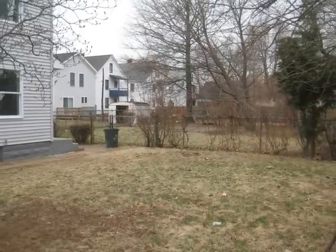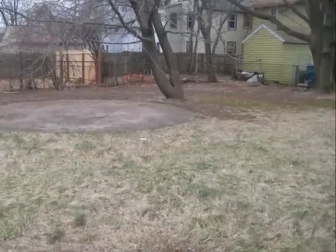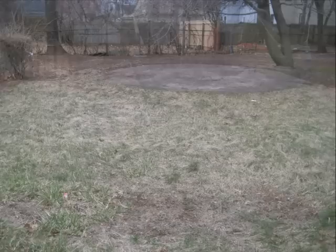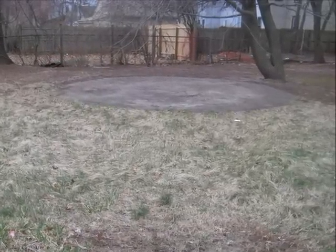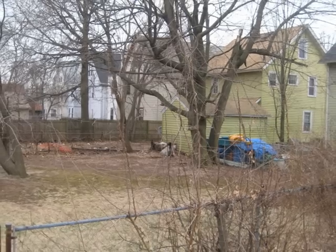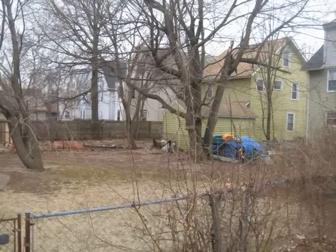Huge level lot with a fenced-in yard. Plenty of room to entertain and keep your children and pets safe in this fenced-in yard.